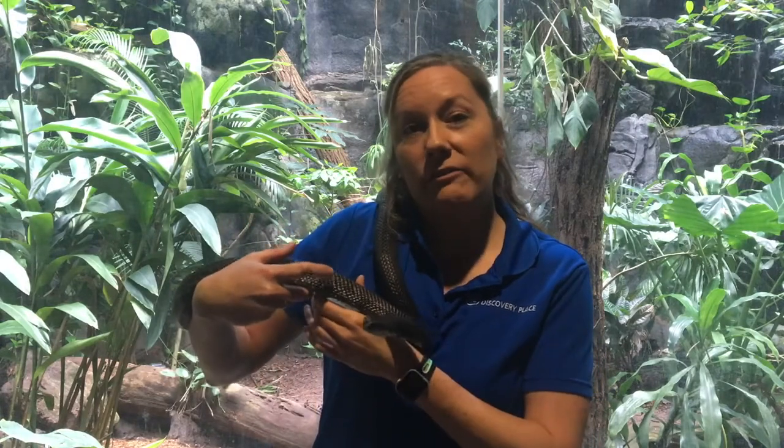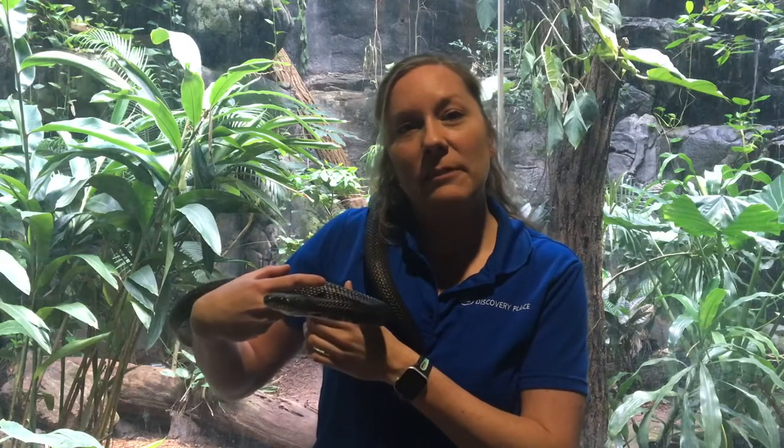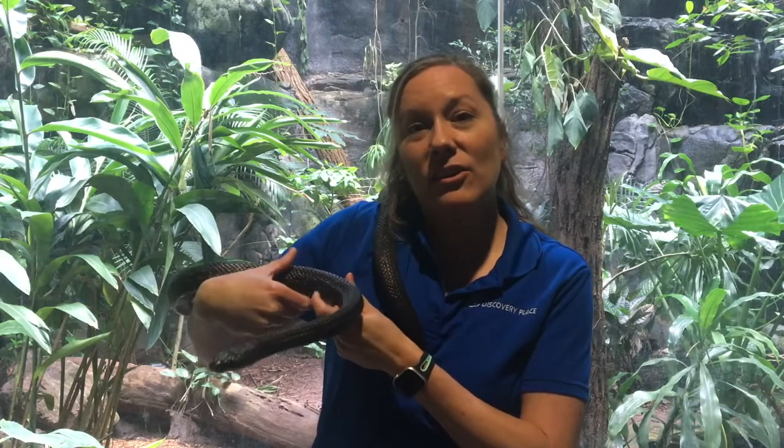Here at home we can find them both in the mountains and in the Piedmont, and this snake is also commonly found in suburban areas, which means it is possible that we can find them in our backyard or in our communities. The black rat snake is one of the longest non-venomous snakes in North America and they can reach lengths of up to six to seven feet.